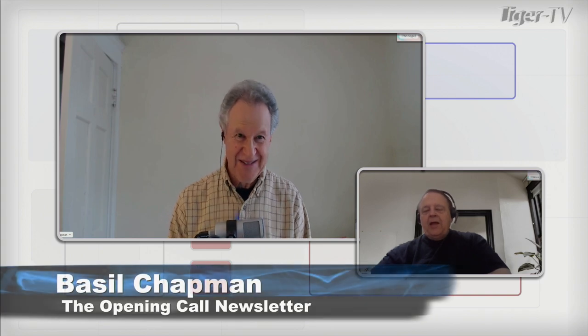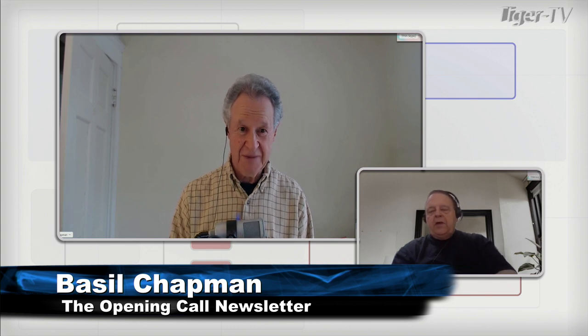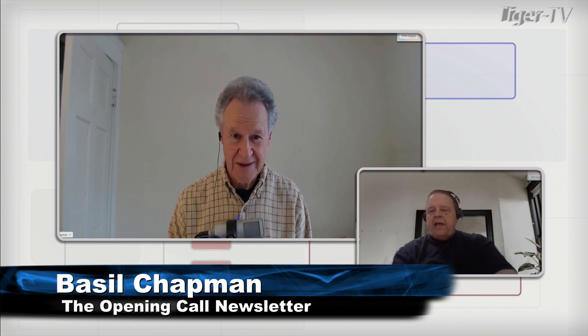Basil Chapman on the line today. Basil, are you there? Yes, I am, Larry, and thank you very much for doing my show yesterday morning. I appreciate it very much. Well, it was a pleasure. I mean, I felt like I was trying to replace Johnny Carson, but it was fun. A couple of folks called in and made my job really a lot easier, but I don't know much about stocks. Can you tell the folks here — I've got three questions here all about Goldman Sachs on why it's down so much today.